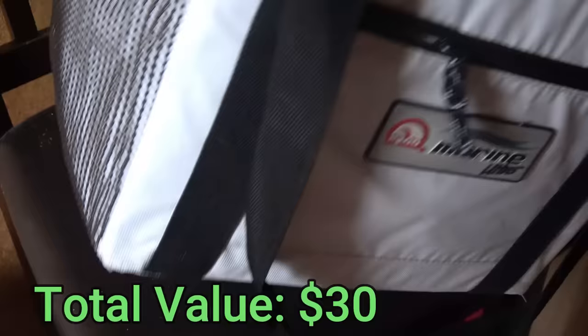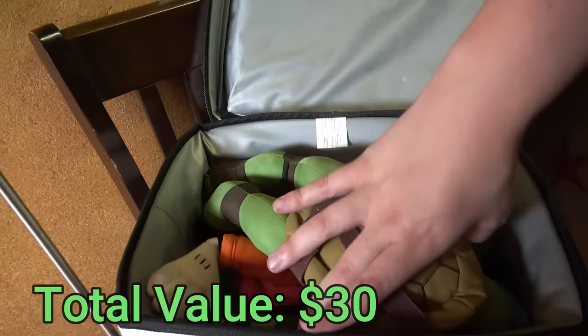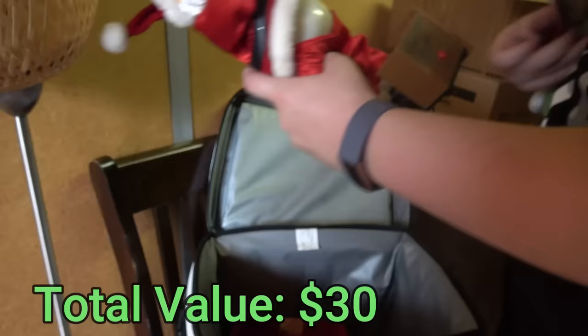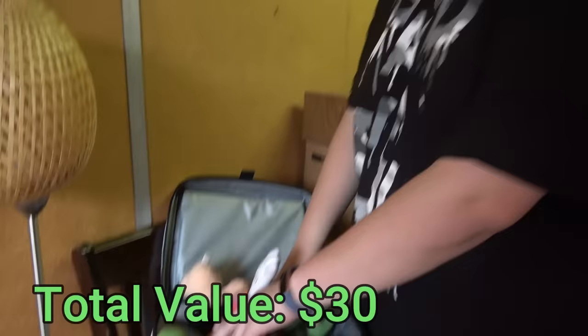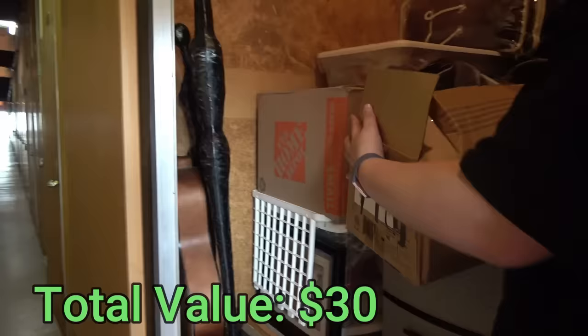Hey, toys! So we got Ninja Turtle, Goofy, this Santa thing that everybody had in their house at one point, and some weird little collectible figures. Chris's ornament — oh gosh, a Red Sox one. That deserves to get hit with a baseball bat. Nothing is as gross as the Red Sox — they're the absolute grossest most disgusting disgrace to sports ever. Can you tell I'm a Yankees fan? But toys — all right, let's see what's in this box.